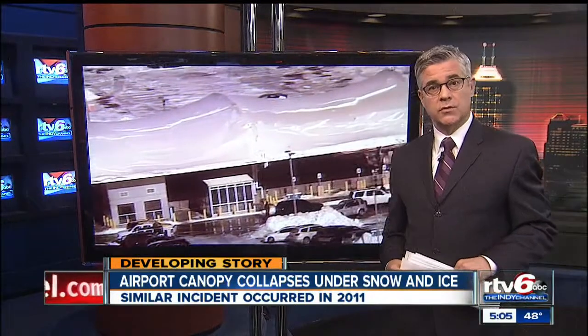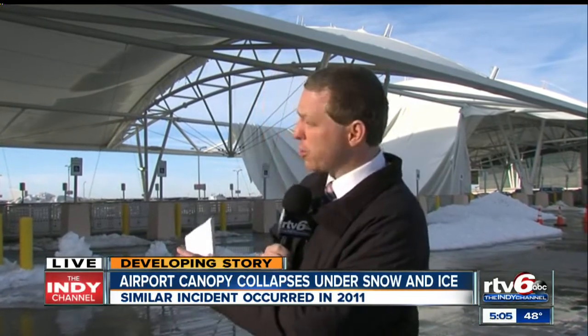RTV6 reporter Chance Walzer joins us live at the airport with what happened. They're not happy. The repairs they made after that first incident in 2011 cost them hundreds of thousands of dollars. Now they're thinking about scrapping this design altogether.